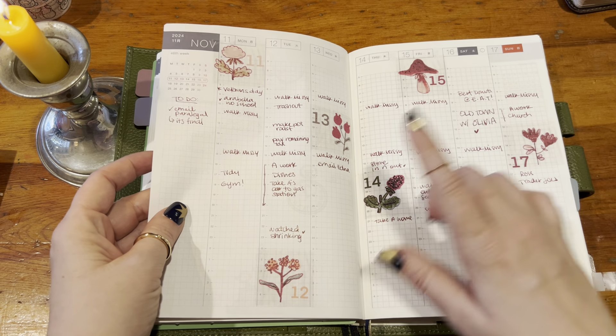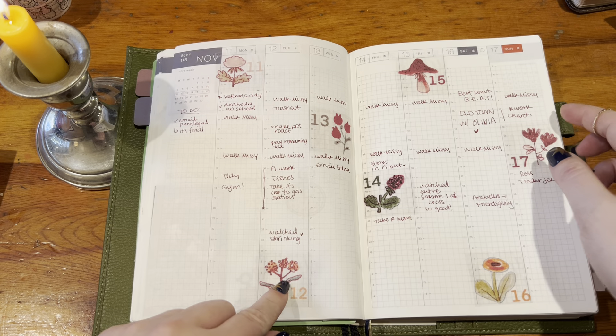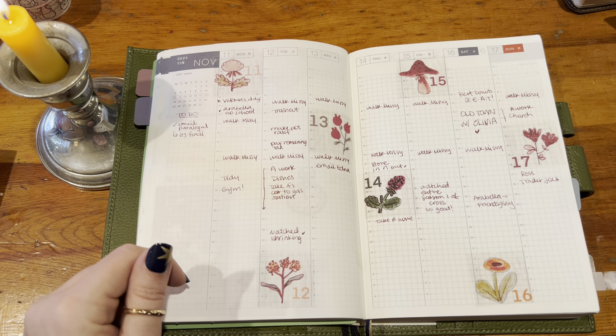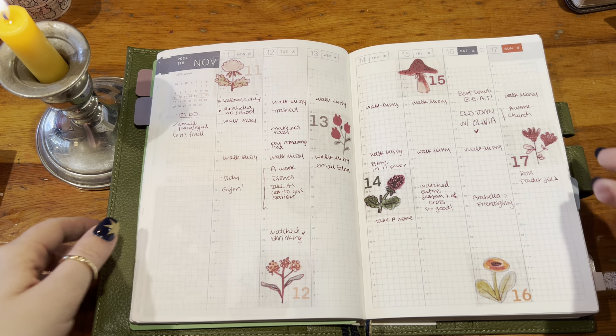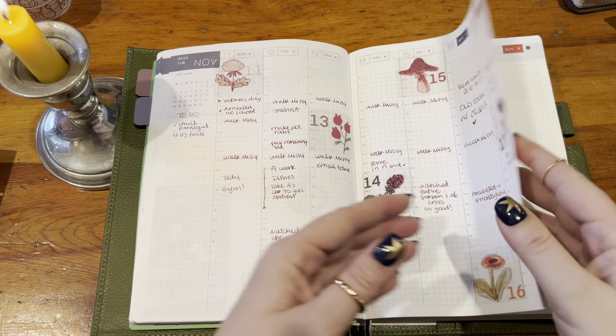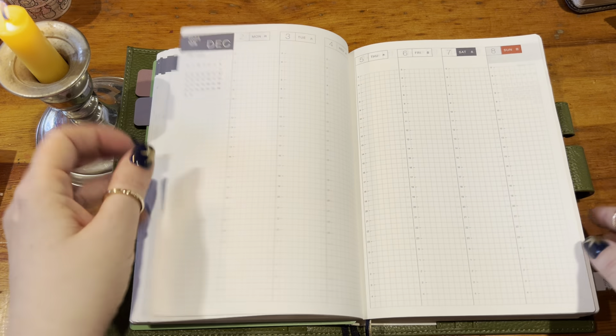This was the week of the 11th through the 17th and I used just some of these date stickers from Courtney Diaz's Patreon from like August of 2023, which were really cute, but after that I did not do any other weeks in here.